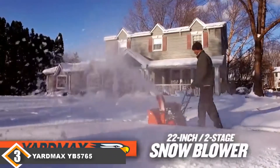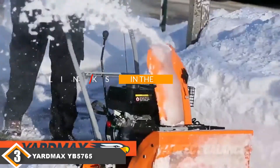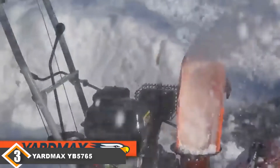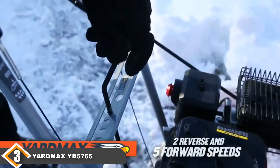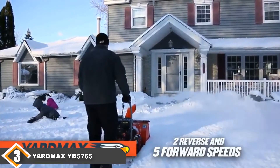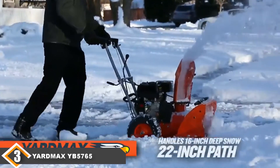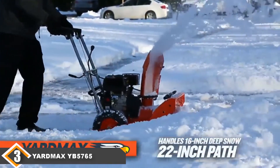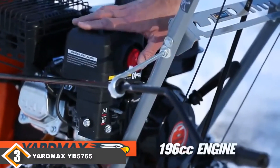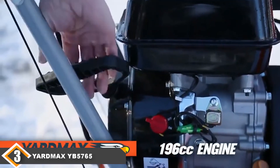The number 3 position is held by the Yardmax YB5765 Snowblower. For anyone looking to save money but still wanting a good quality snowblower, the Yardmax YB5765 provides 196cc engine power and is durable. It has a dashboard too, which is convenient for chute control and shifting. As with other models, it has heated grips, which should prove a hit in cold winter when you want to stay warm rather than be outside clearing snow from your driveway and lawn.